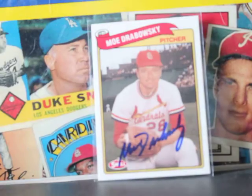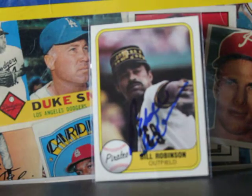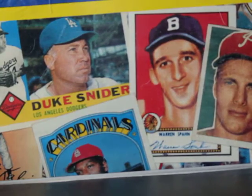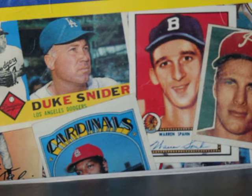We got the Mad Hungarian here — Al Hrabosky — he passed away as well about 10 years ago or so. And this guy passed away as well — Bill Robinson, a pretty decent and underrated player for the Pirates and many other teams. Card's not in the greatest condition but I got it cheap. Then this guy — I haven't seen his TTM successes in the last four or five years — Pirates great Manny Sanguillén. Terrific hitter, high average, not much of a home run hitter but he could definitely get on base.